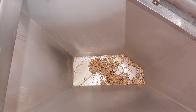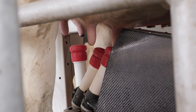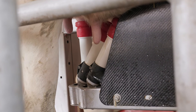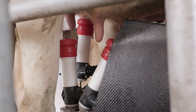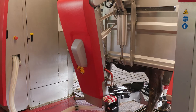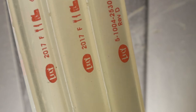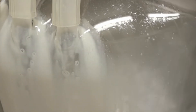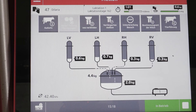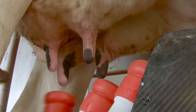It customizes the approach for each cow, adapting to individual milking speeds and teat shapes. This personalized attention ensures efficient and gentle milking, reducing the risk of teat damage and improving overall udder health. The system also offers significant benefits to farmers. By automating the milking process, it frees up time and reduces the physical strain of manual milking. The Astronaut A5 provides detailed data on each cow's health and milk production, allowing farmers to make informed decisions about herd management.